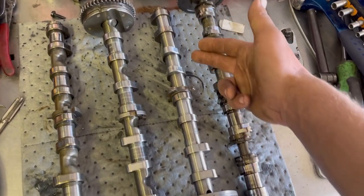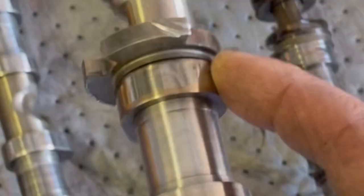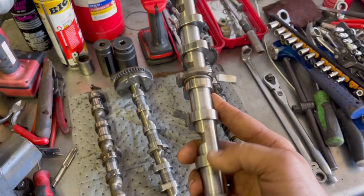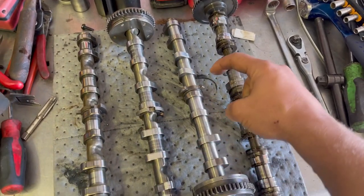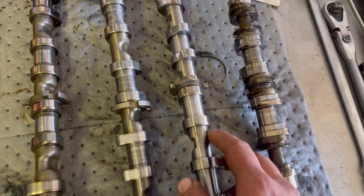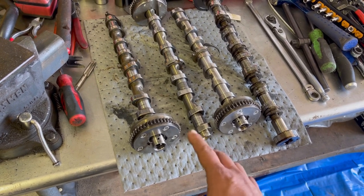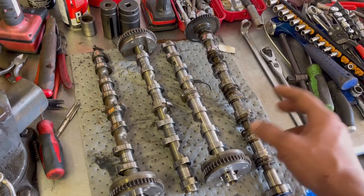This camshaft right here looks very nice, but there's some damage on it. See how that's a little bit ate up? And this is the trigger wheel, or reluctor wheel, or whatever you want to call it. The camshaft position sensor sits right here and reads what this wheel tells it to. The reason this one got damaged is because the timing chain stretched, wore out, or the timing chain tensioner itself failed, and then the valves contacted the pistons. That's called an interference engine.